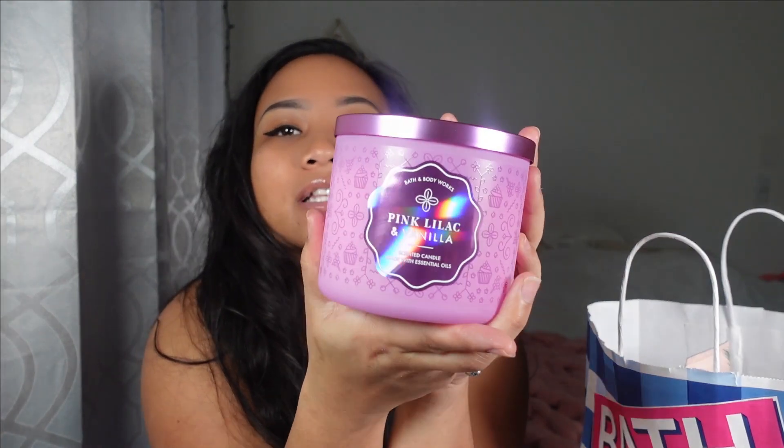The next candle I have is Pink Lilac and Vanilla. Oh my gosh, that smells so so good — it literally smells like flowers and vanilla. I love the sweet smells; it smells so wonderful. Sweet smells and flowers is the perfect combo. And of course I had to get some hand soaps.